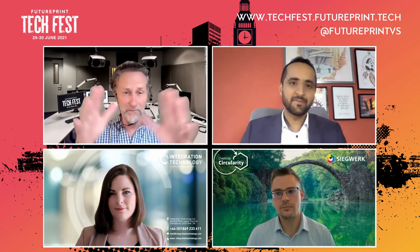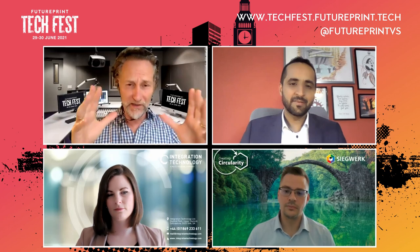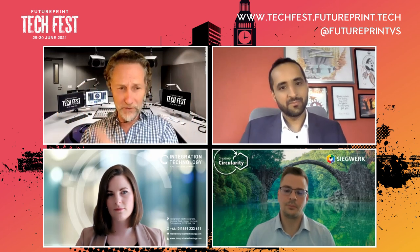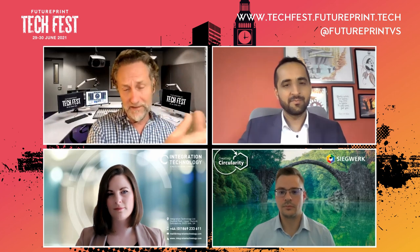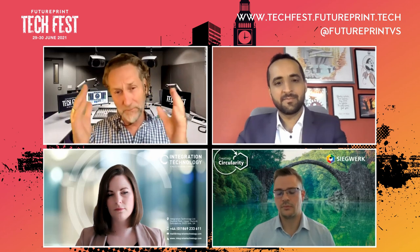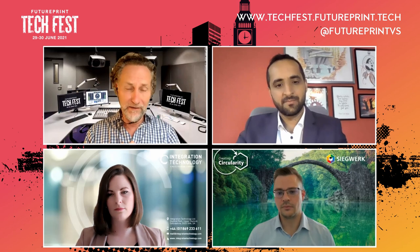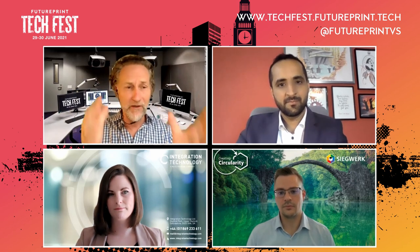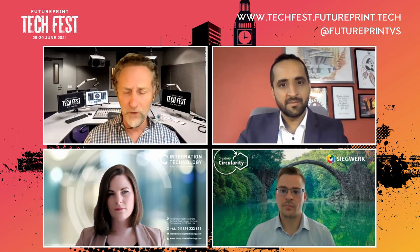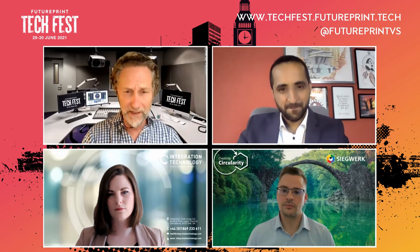That just sums up the different areas we're picking up on today — the collaboration between three organizations covering curing, inks, and heads technology, and the way in which you can help OEMs and projects move forward quickly in terms of inkjet development. Ali, you're going to give us a few slides to give us a flavor of what the three companies represent in terms of technologies.